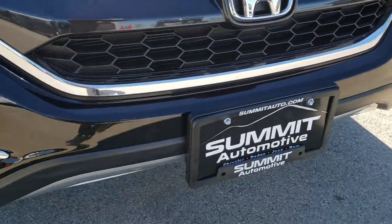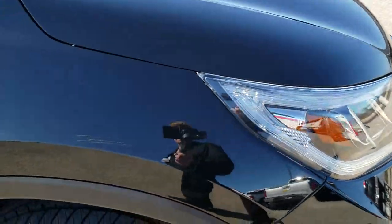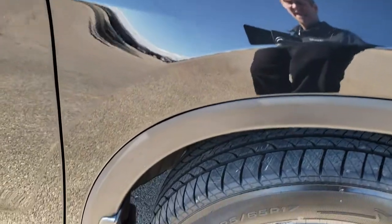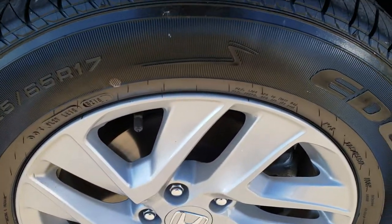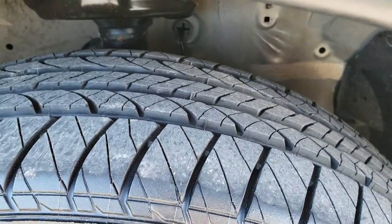The front bumper is in excellent condition — no dents, dings or scuffs on that. The passenger side fender has no dents or dings, and the passenger side rim is in excellent condition. That tire is brand new as well.